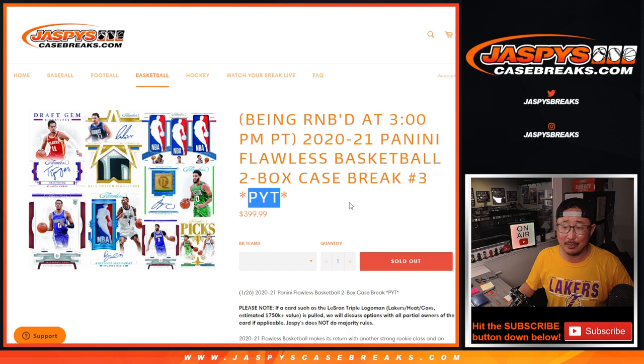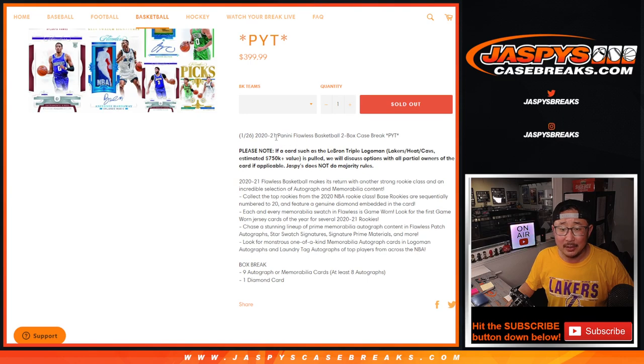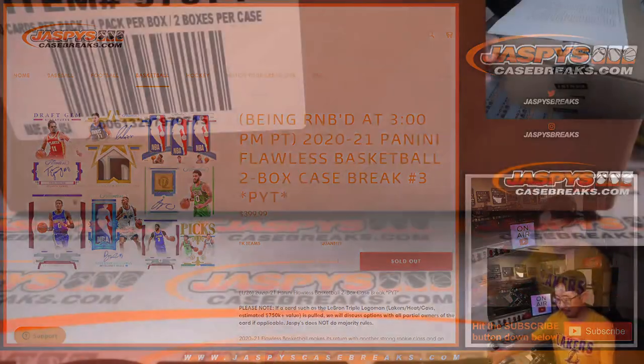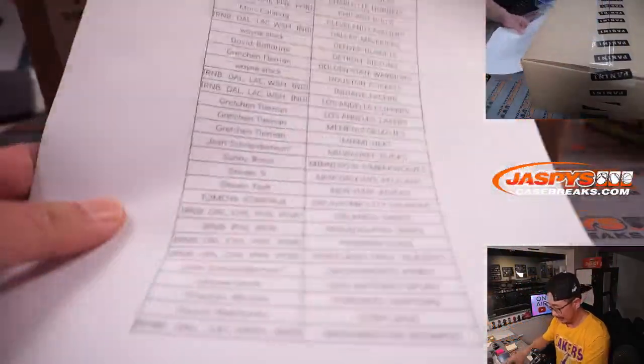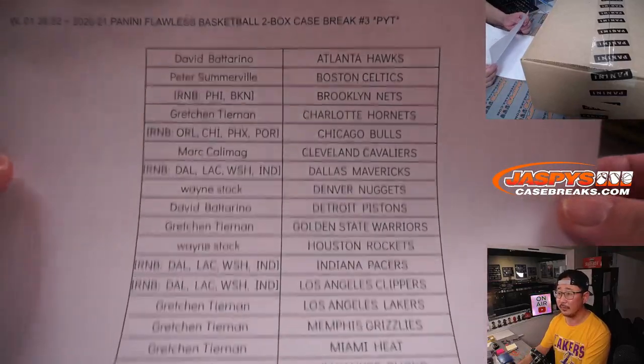Pick Your Team, number three. A lot of great stuff, ladies and gentlemen. So note: if a card such as the LeBron Triple Logo Man — Lakers, Heat, Cavs — at an estimated price is pulled, we will discuss options with all partial owners of the card if applicable. We don't do majority rules. Big thanks to this group here for getting in on it.